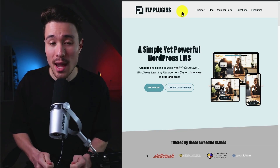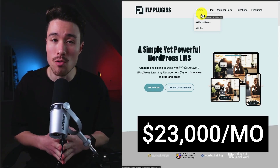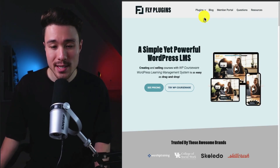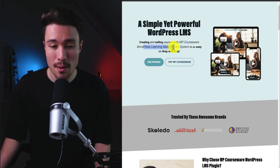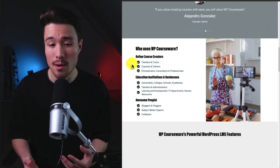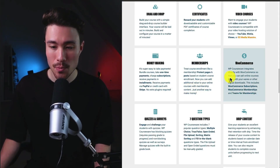Our next example is Fly Plugins, a company that owns multiple WordPress plugins, doing a self-reported $23,000 a month in recurring revenue. It was founded by Ben Arellano. Their two plugins are WP Courseware and S3 Media Maestro. WP Courseware is a simple yet powerful WordPress LMS — creating and selling courses is as easy as drag and drop. It's an all-in-one solution with integrations for many platforms, targeting online course creators, education institutions, teachers, universities, and colleges. It also integrates directly with WooCommerce so you can sell online courses alongside other digital downloads.